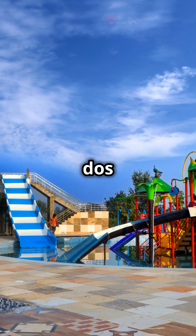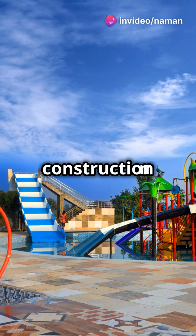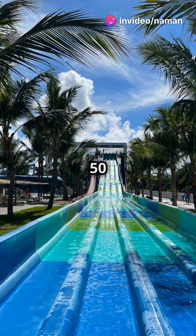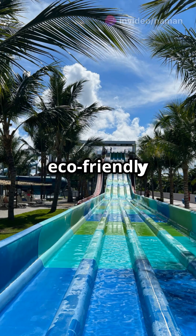Now brace yourselves for Thermos dos Laranjai in Brazil. This park's construction was an engineering marvel, utilizing geothermal energy to heat over 50 attractions. Talk about eco-friendly fun.